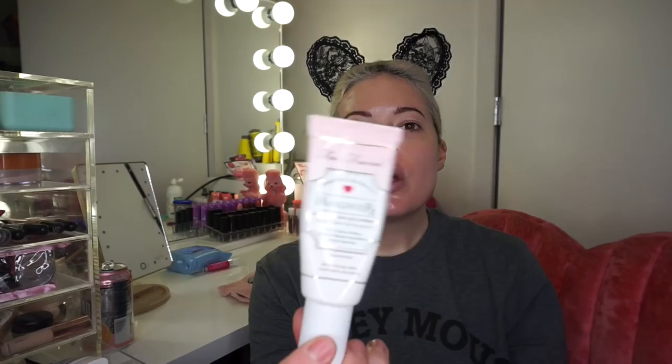I already washed my face, so now I'm going to prep my skin. A few of my favorites: pore filler by NYX — I absolutely love it if you have larger pores or oily skin. Shine killer by NYX is also really good. When I worked on AfterBuzz or anything with TV, I would always put shine killer on because it eliminates all shine.